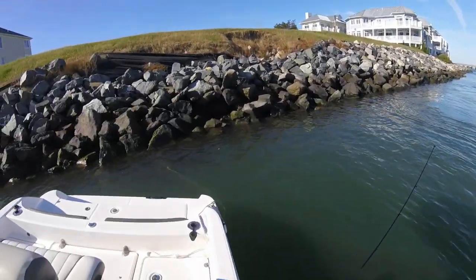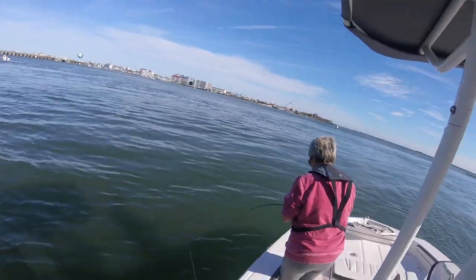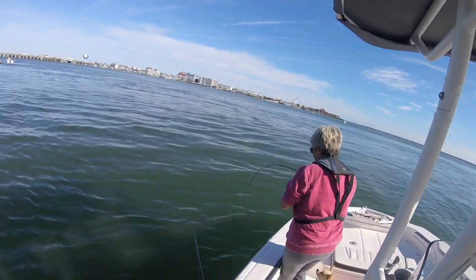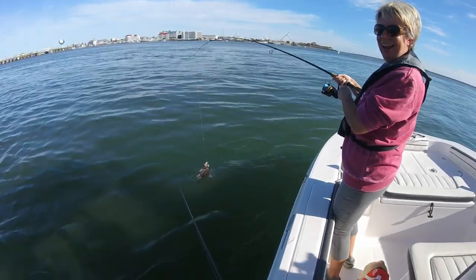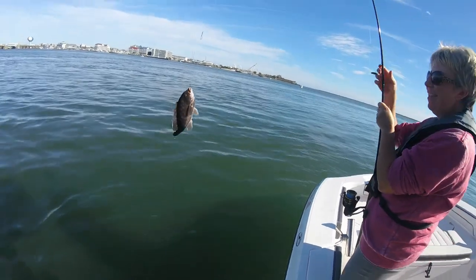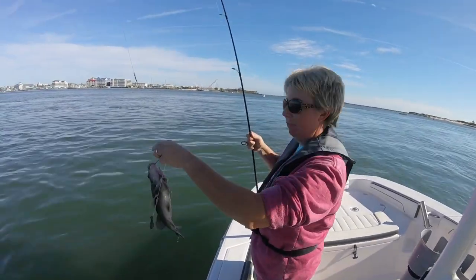Nothing left there. Good job, girl — get him! He's in there. You've got to wiggle him out. You got him! He was still on there. Yeah, you worked him out of the rocks. I love tautog fishing. Funnest fish to catch outside of rock fishing.